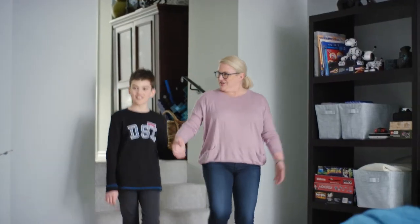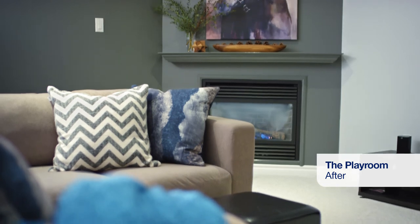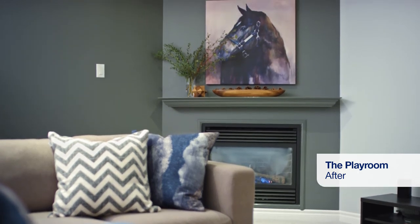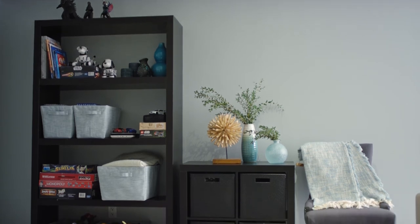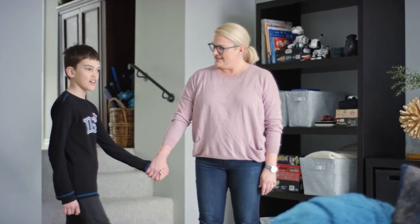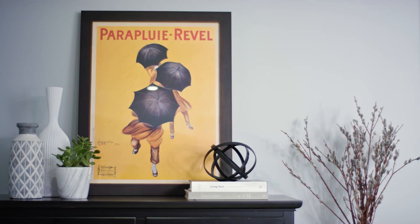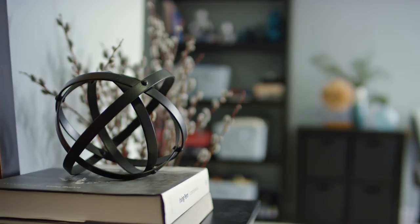Marcus, look at your new playroom! This is awesome. Isn't it great? Yeah. And look, all of your stuff is organized — all your video games and everything. It looks so different. Isn't it awesome? Do you like the colors? Yeah. We've redecorated and refreshed. I'm starving though. Let's go have dinner. Okay, let's go.